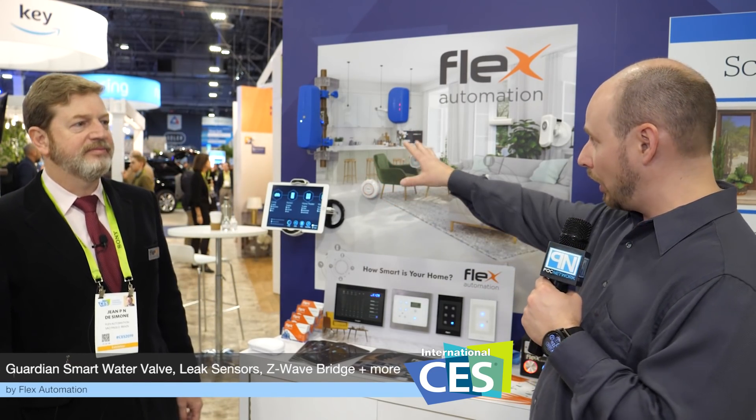PLC Network here at CES 2019. I'm standing here with Jaune at the Flex Automation booth. You might be familiar with them from last year — we covered their Guardian unit, which is a water valve shutoff system for when you have any kind of leaks in your house, coming from your main valve, most likely in your garage.